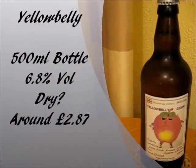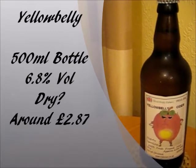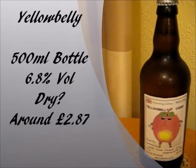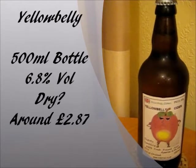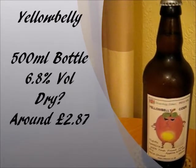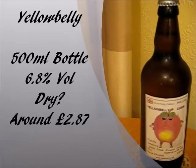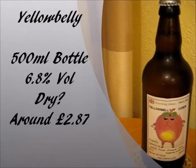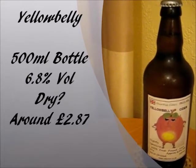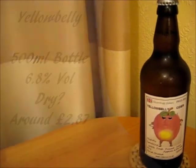Yellow Belly Cider comes in these 500ml bottles, and that is the only way you can get it. The alcohol percentage is 6.8%, so we're getting more up to the strengths of the traditional ciders out there. It doesn't actually say if it's a dry or a sweet cider on the label. As for the price, because it comes in a mixed case, I can't tell you the exact amount, but I reckon it works out at around about $2.87 for this bottle — so not too bad.